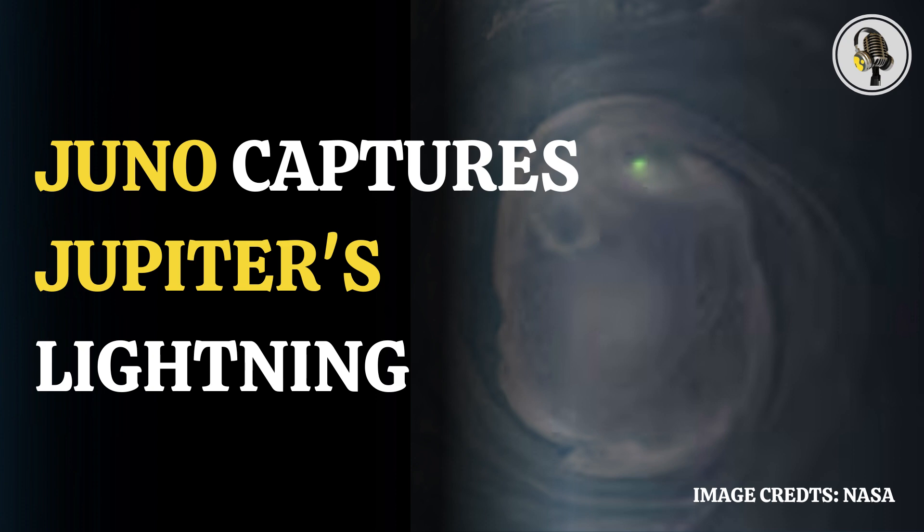Our upcoming flybys in July and October will bring us even closer, leading up to our twin flyby encounters with Io in December of this year and February of next year, when we fly within 1,500 kilometers of its surface, said Scott Bolton, Juno principal investigator, as quoted by CNN.